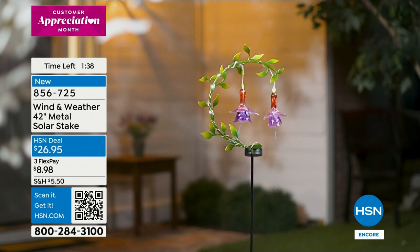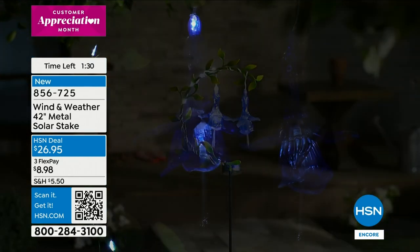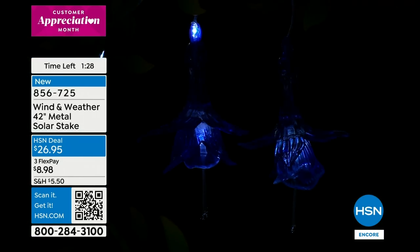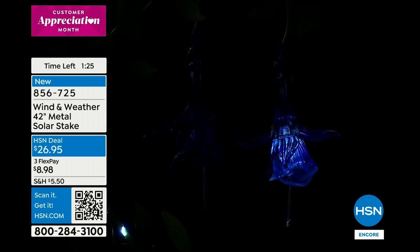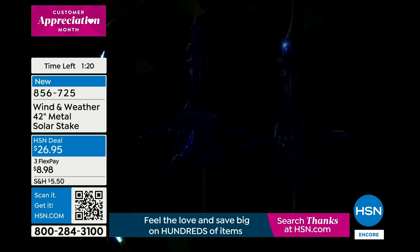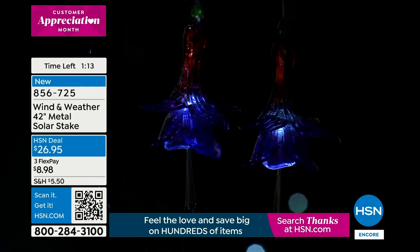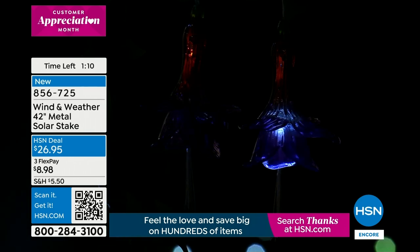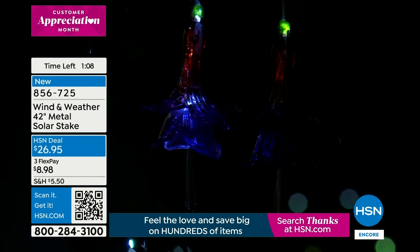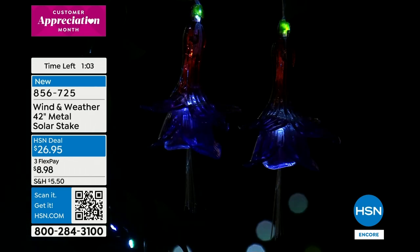This also makes a lovely gift. Our crew is so great — they saw me covering up the solar panel and turned out all the studio lights. There you go — you can see the twinkle, the sparkle, a firefly effect. A fun spring-summer night, kids out playing in the yard, and look — that's a great effect. Thank you so much to the crew. $26.95 for this beautiful piece.